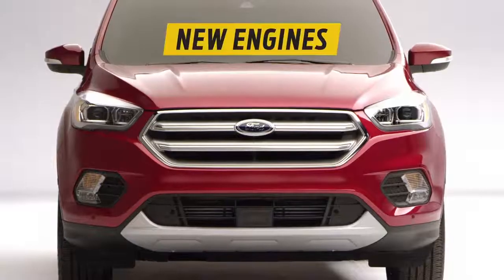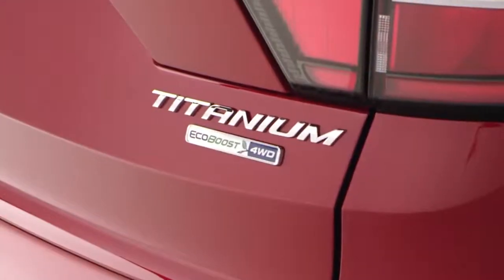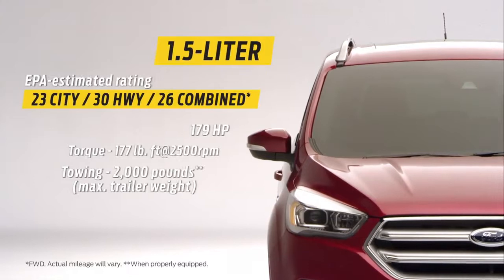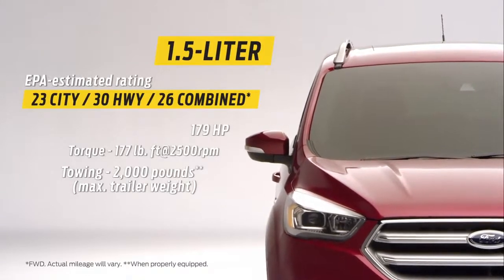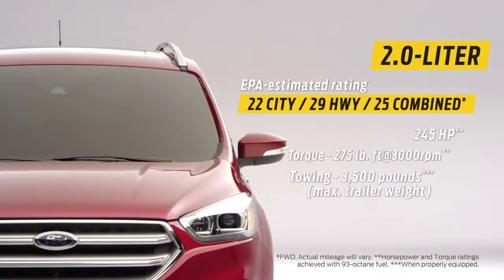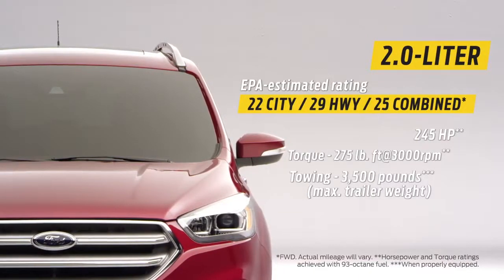There are two new available engines and both feature EcoBoost technology. The 1.5-liter EcoBoost engine is great for perky performance and fuel economy. And for the first time in Escape, a 2.0-liter twin-scroll EcoBoost engine if you want just a little more power for towing or carrying heavier loads without slowing down.